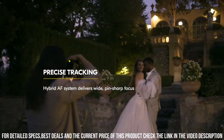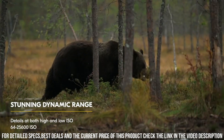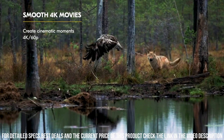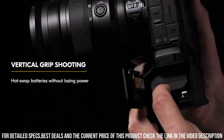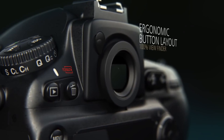The Z7 II is also designed for user convenience and comfort. The camera has a comfortable grip and intuitive controls, making it easy to use and customize settings. It also has a large, high-resolution electronic viewfinder and a tilting touchscreen LCD, which makes it easy to compose shots from different angles. Number 1.